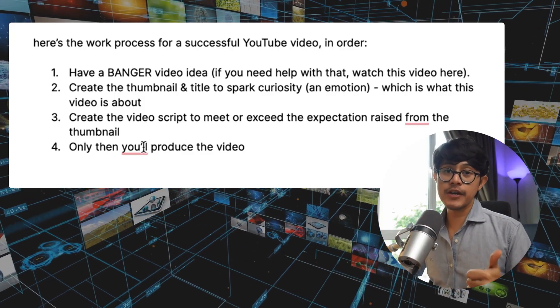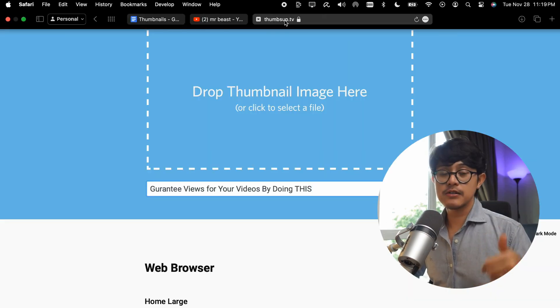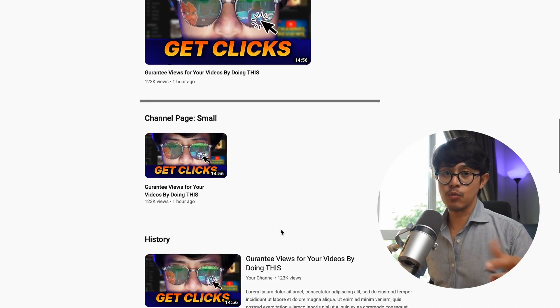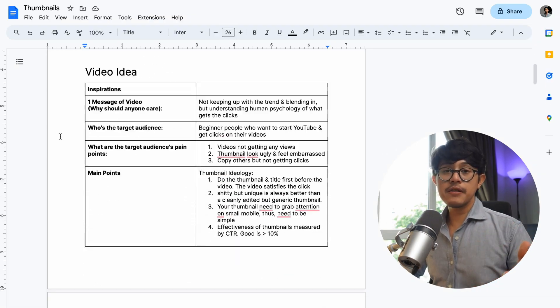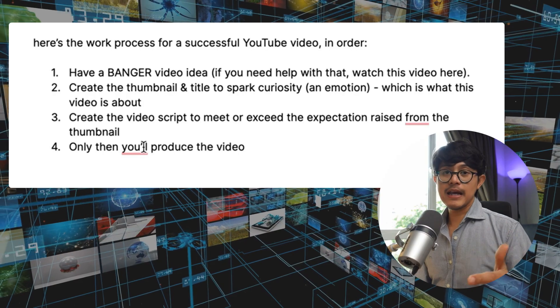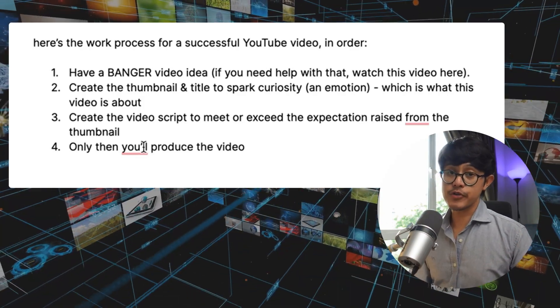Here's the work process to increase the chances of a successful YouTube video. Number one: have a banger video idea. Number two: create the thumbnail and title combination to spark curiosity, which is an emotion. Three: create the video script to meet or exceed the expectation raised from your thumbnail. And step number four: only then do you actually go out and shoot and produce the video.